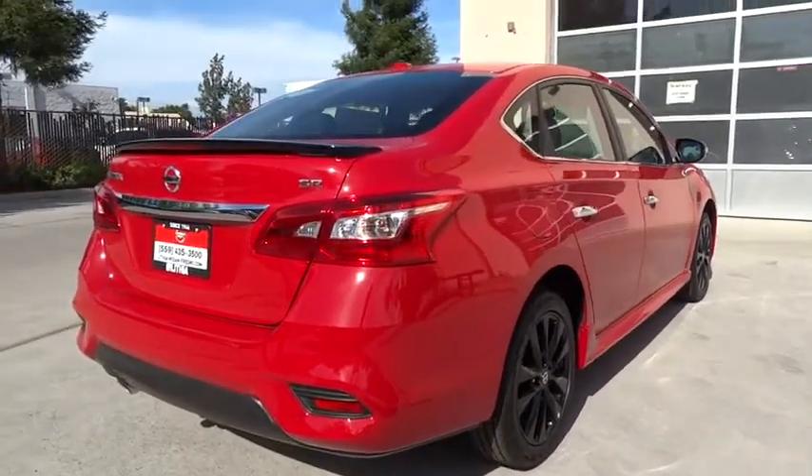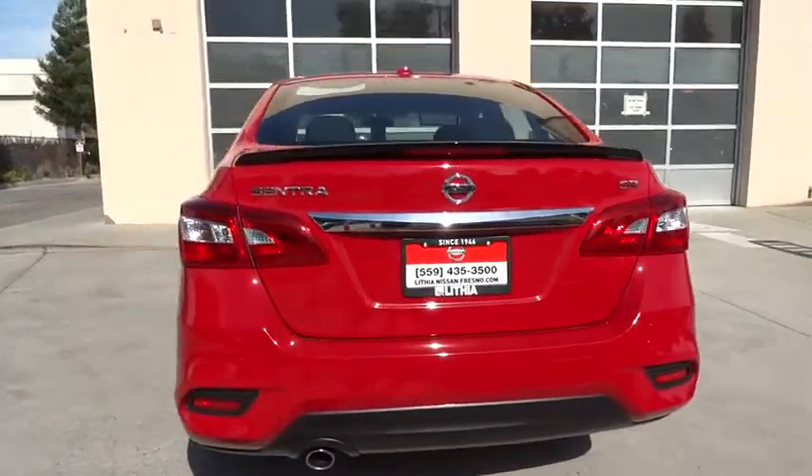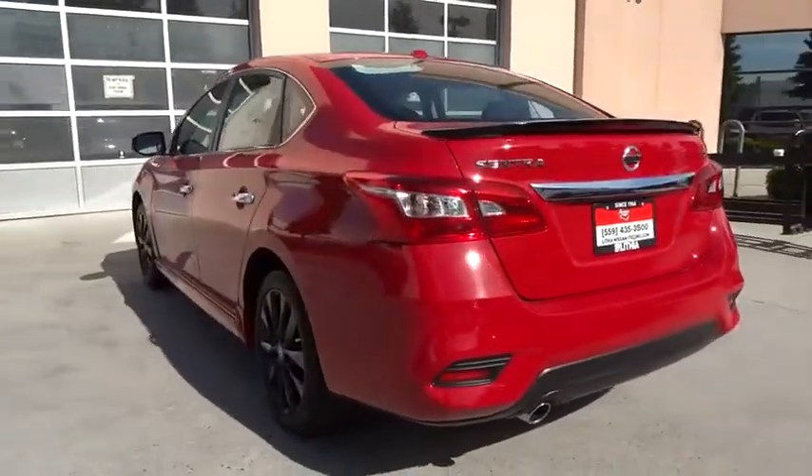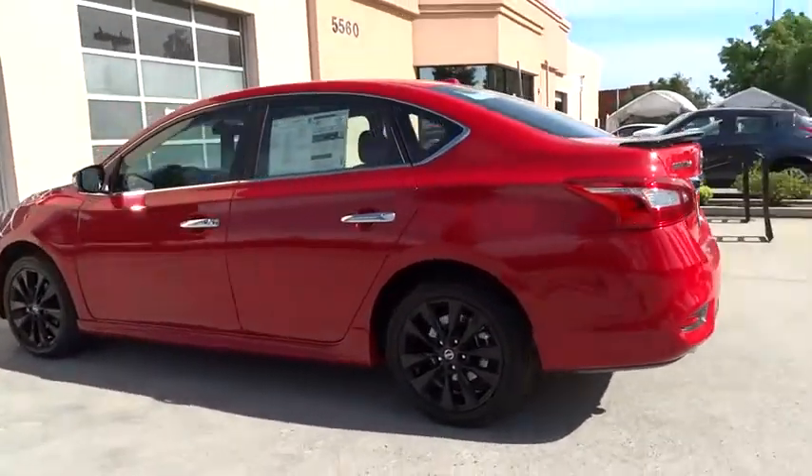Here are some of this vehicle's great options: backup camera, keyless entry, Bluetooth, leather-wrapped steering wheel, power steering, adjustable steering wheel, cruise control, keyless start, aluminum wheels, four-wheel disc brakes.